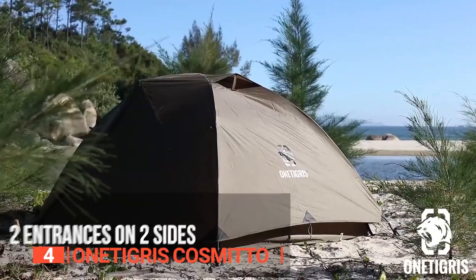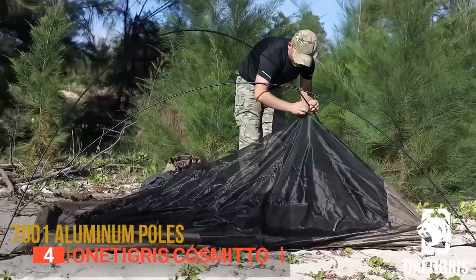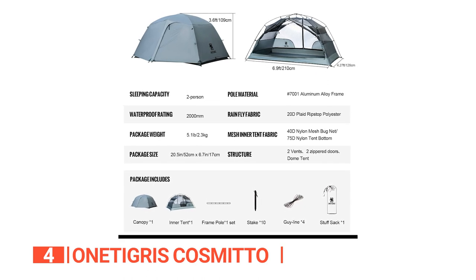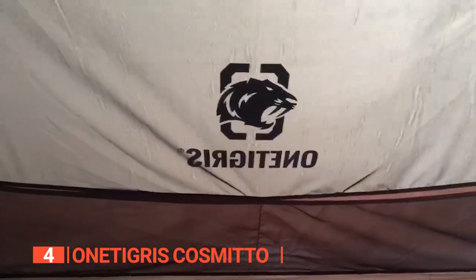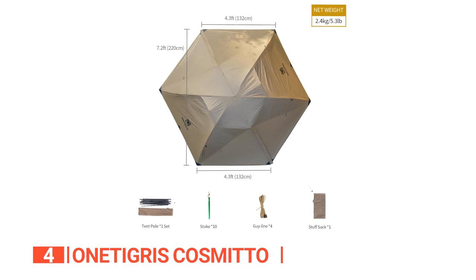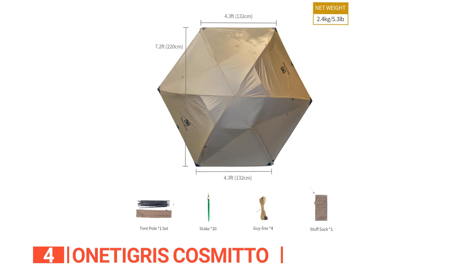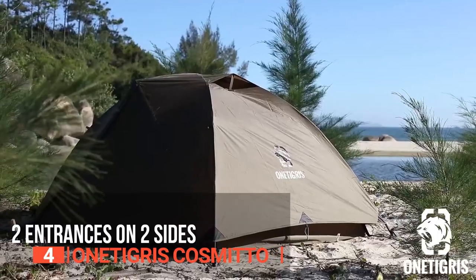Not only is this tent reliable, but it's also incredibly easy to set up and pack down, allowing you to quickly and efficiently get settled in once you arrive at your destination. Weighing only 2.3 pounds, and with a total package weight of just 4 pounds 37 ounces, it won't weigh you down on your journey. Inside, you'll find ample room for two people to sleep soundly thanks to the tent's advanced sealing system that prevents rainwater from seeping through the waterproof seams. The interior measures 2x4.3x3.6 feet, while the outer diameter is 6 feet 10 inches, making it a comfortable and spacious sleeping environment. Whether you're hiking to your campsite or driving up to the mountains, this tent is the perfect companion for any outdoor adventure.